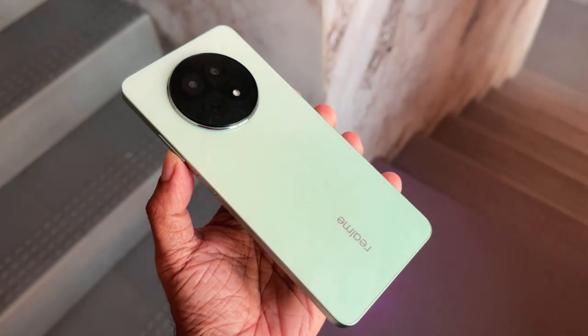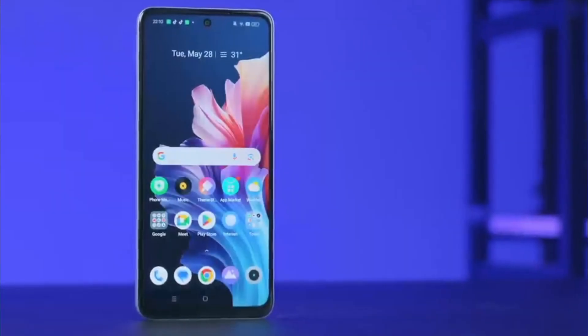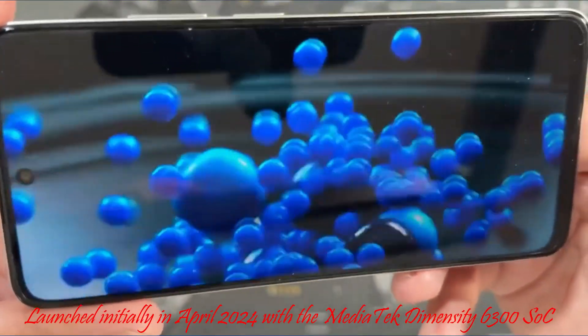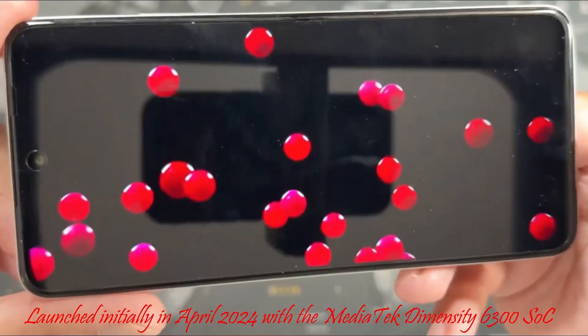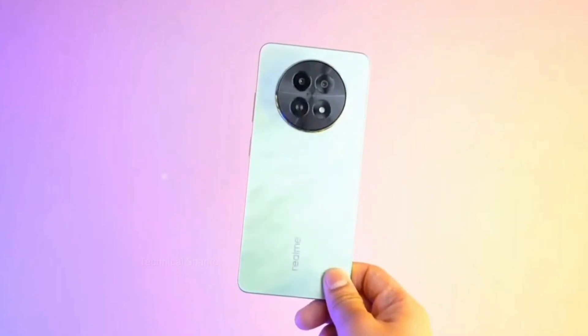Introducing the new Speedy Red variant of the Realme C65 5G, expanding its color choices. Launched initially in April 2024 with the MediaTek Dimensity 6300 SoC, it maintains the sleek design of the Feather Green model.